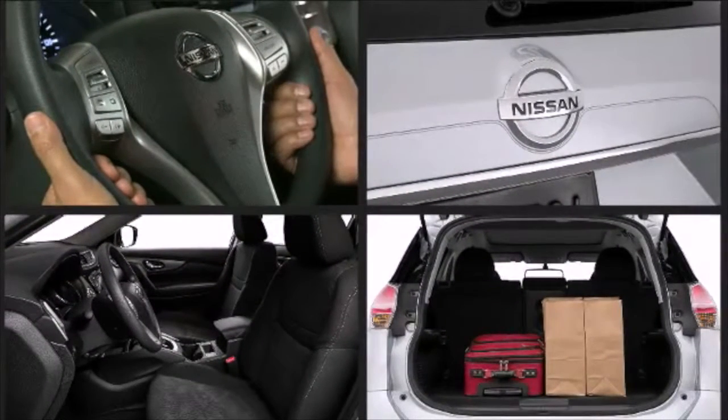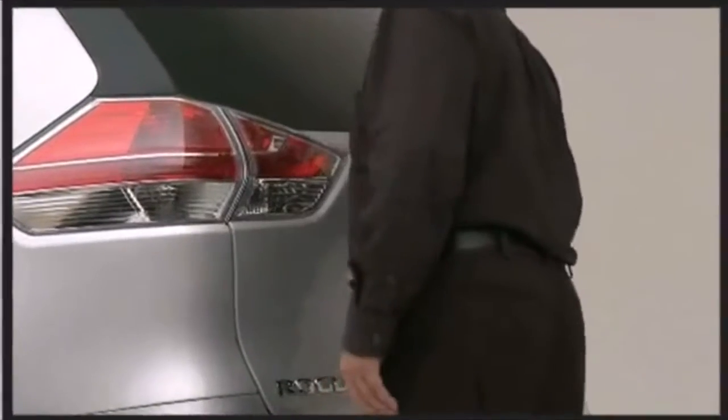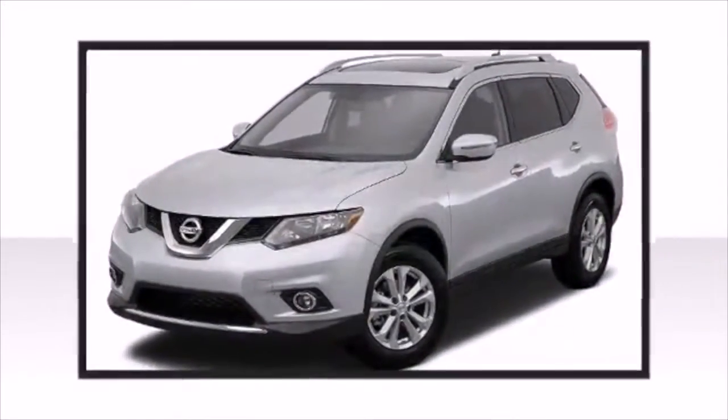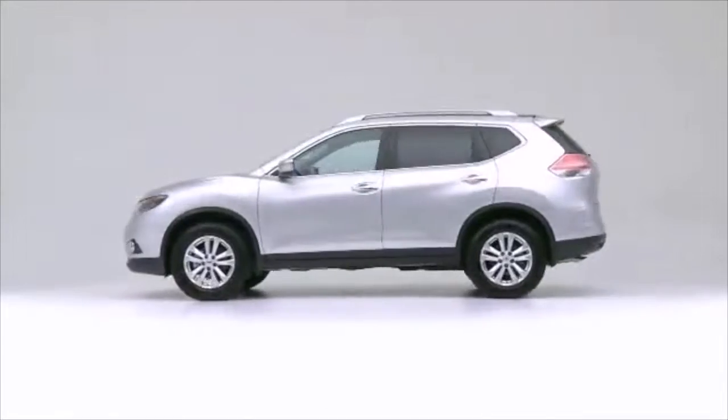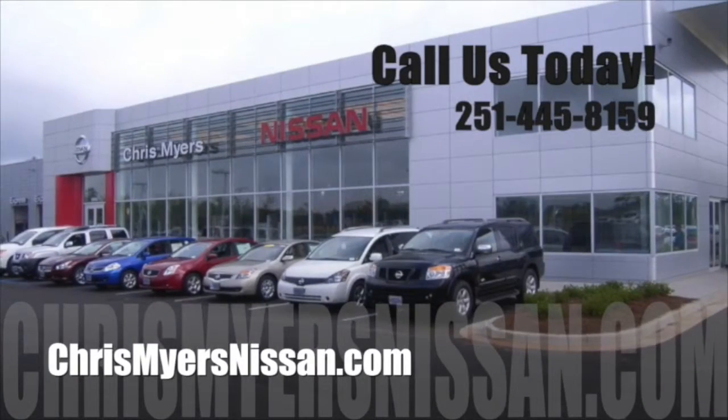The Rogue's flexible cargo space gives you up to 70 cubic feet of space, and the innovative divide and hide cargo system comes standard, providing 18 different configurations and endless storage possibilities. See all the 2015 Nissan Rogue has to offer with a test drive at Chris Meyer's Nissan in Mobile today.